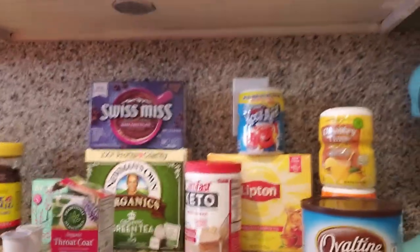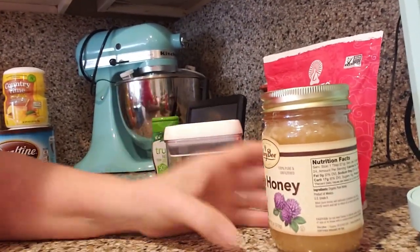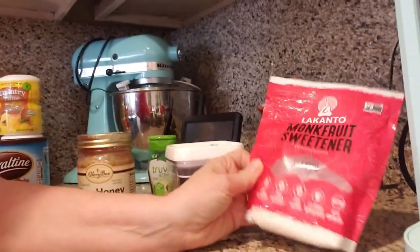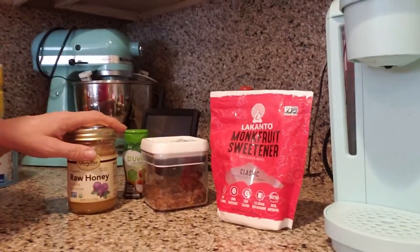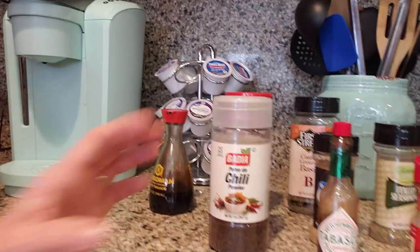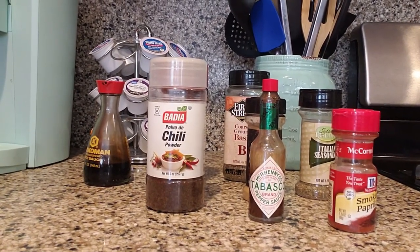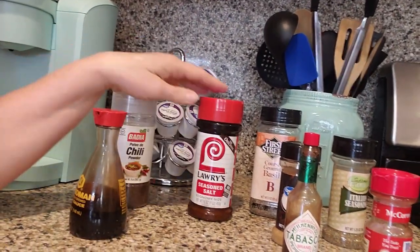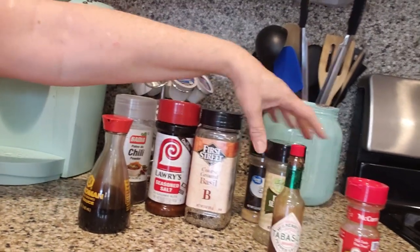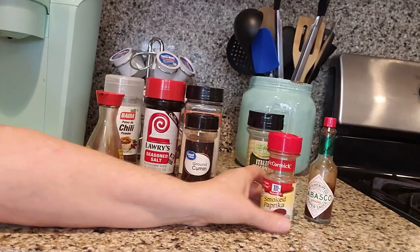Now let's move on to sweeteners. We've got Truvia, sugar in the raw, raw honey, monk fruit, stevia — whatever it is that your family prefers, make sure that you have those stocked up. Spices are another really important thing. We want to add flavor to our food, so make sure you have the spices, seasonings, and sauces your family likes when you're cooking — chili powder, soy sauce, seasoned salt, herbs like basil, Italian seasoning, cumin for Mexican dishes, smoked paprika. Look in your pantry and make sure you have enough on hand to season your food well.